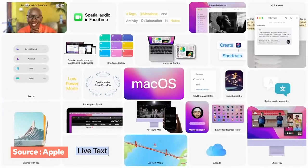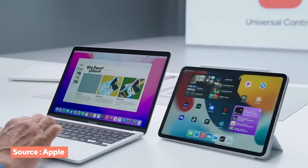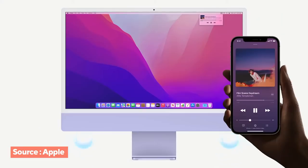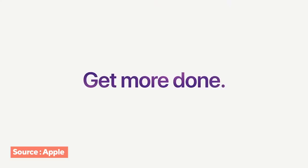Last but not least, the new macOS is called Monterey. Universal Control is the coolest feature — seamlessly dragging and dropping between iPad, MacBook, and iMac. You can now AirPlay to your Mac, so if you have a song or presentation on your phone you can AirPlay it to your iMac's speakers, or present iPad drawings on the bigger screen. There's a brand new Safari with group tabs like Chrome and extensions. Shortcuts have also come to Mac.